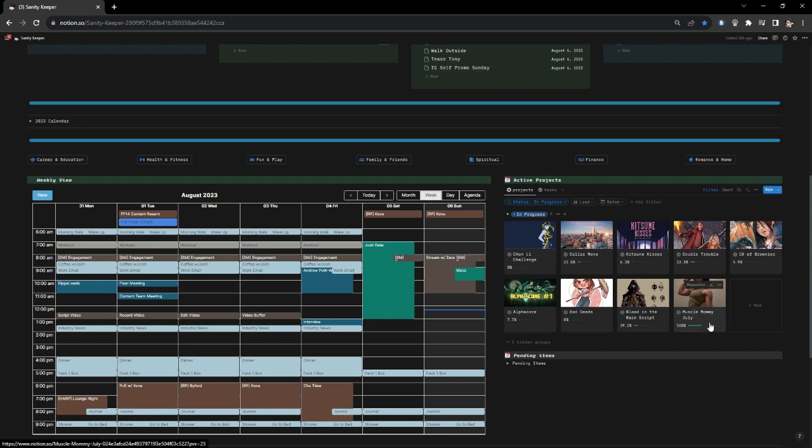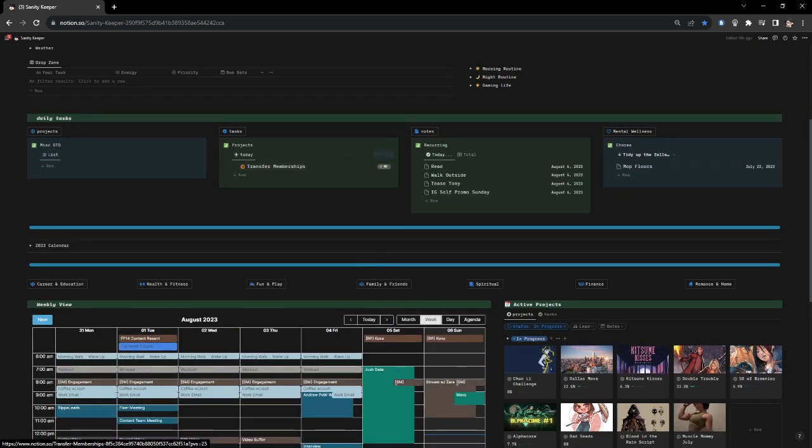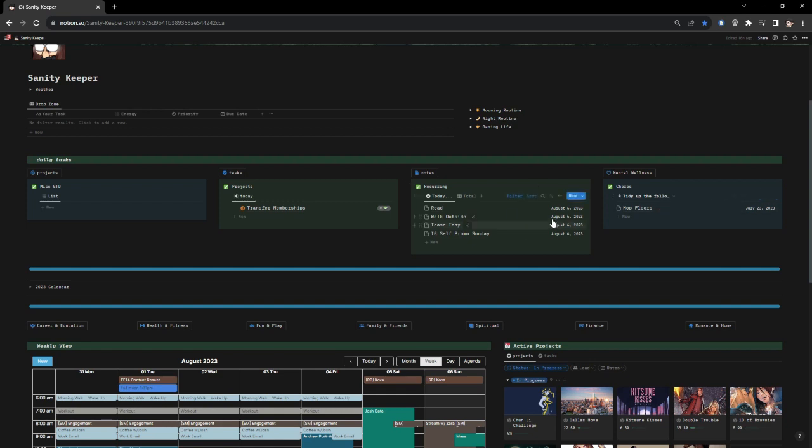The 'transfer memberships' item is part of my Dallas move — I'm in the middle of moving to Dallas, hopefully by the first week of September. The recurring section has daily things I need to get done and things I like to do — like reading and walking outside, weather permitting. I also put in some fun stuff: I have to tease my friend at some point today just because it's funny.